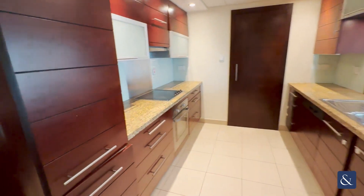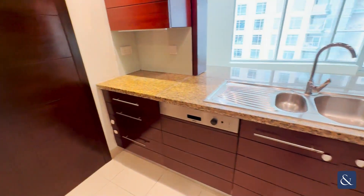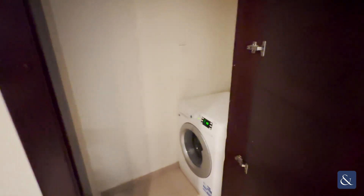Here is our kitchen, which comes with your fridge freezer, your electric oven, and your dishwasher of course. Here at the back is the washing machine.